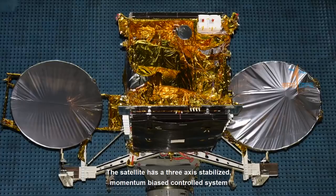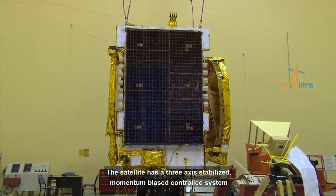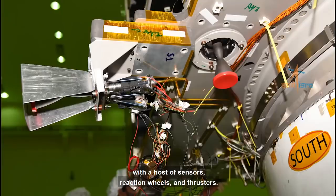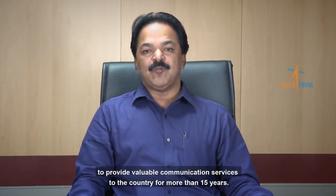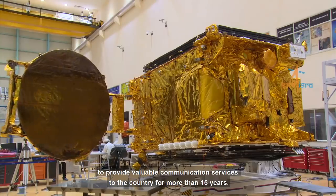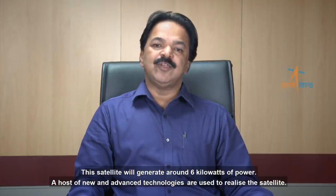The satellite has a three-axis stabilised, momentum-biased control system with a host of sensors, reaction wheels, and thrusters. GSAT-30 is an advanced communication satellite with a lift-off mass of 3,357 kilograms, designed to provide valuable communication services to the country for more than 15 years. This satellite will generate around 6 kilowatts of power.